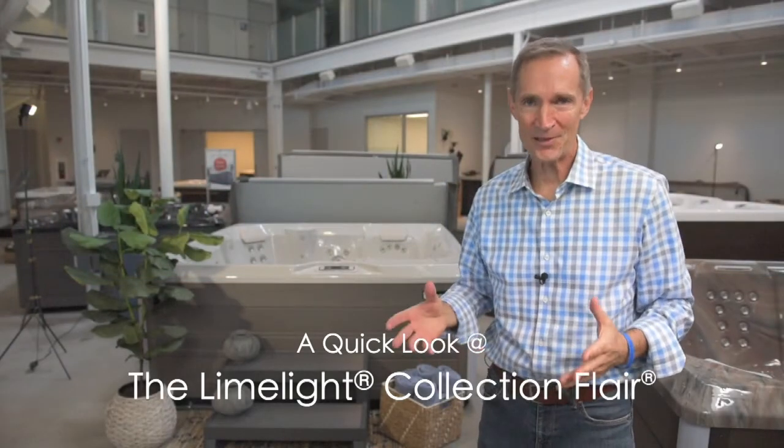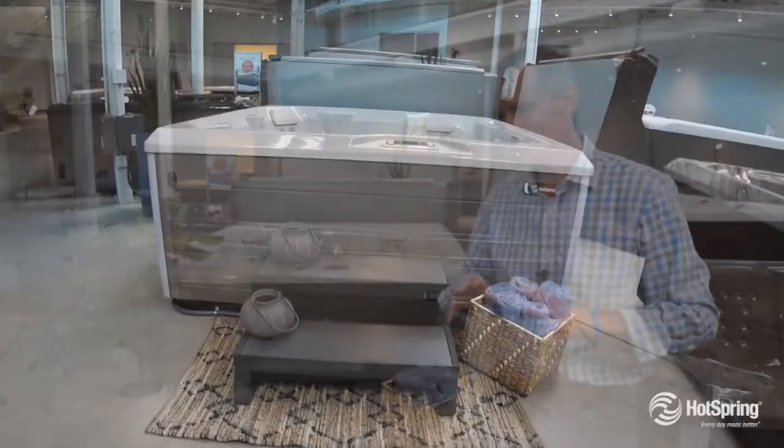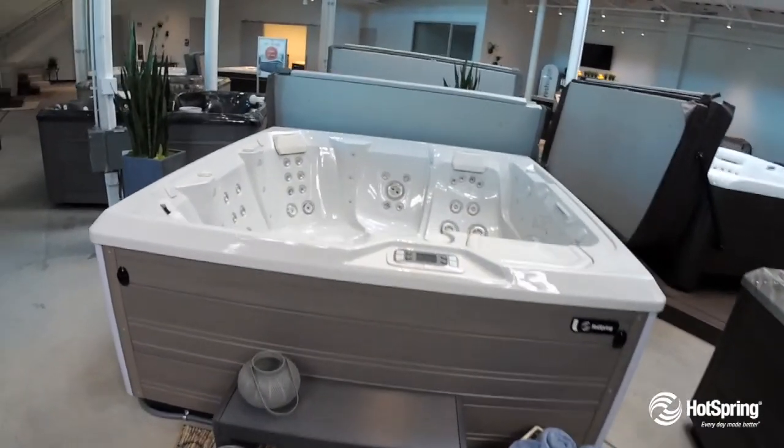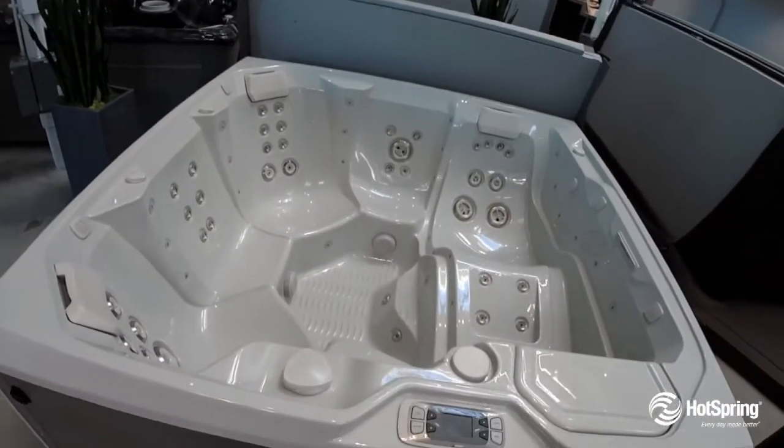The Flair is one of the most popular spas we offer in the entire Limelight collection. With its spacious seating for six, it gives you great versatility. It's a large, single-lounge, open-seat, premium hot tub from Hot Spring.